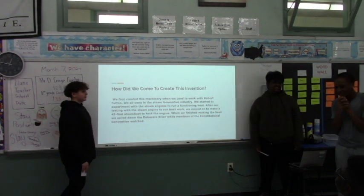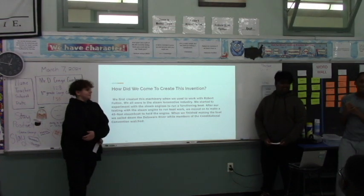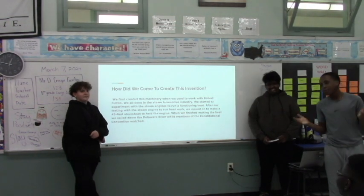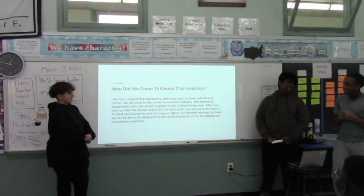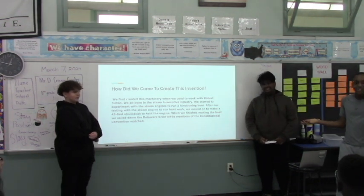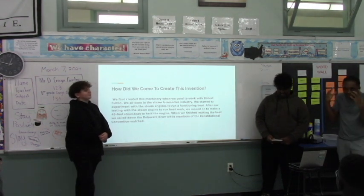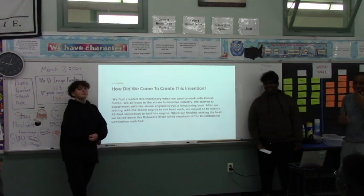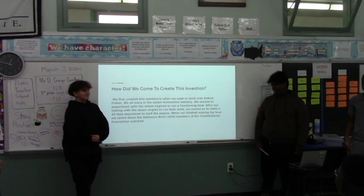You can be asking yourselves, why did we create this? So me, Jimmy, and Thomas, and our buddy Robert Fulton, rest his soul — we were working with steam locomotives, and we had the idea: since everything is steam engine here, why don't we make a steam engine boat? So we had the idea to put some things together. We tested the steam engine with the boat to see if it worked, and then we created a 45-foot-long steamboat to hold the end.